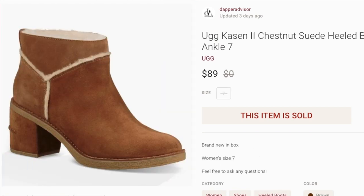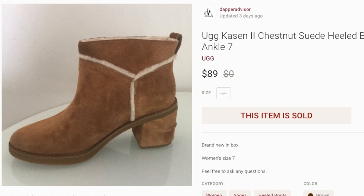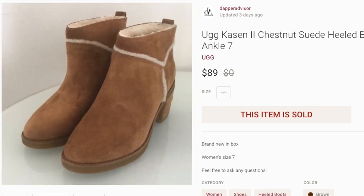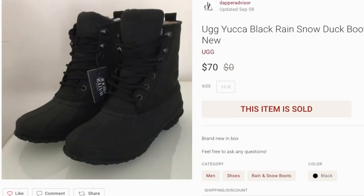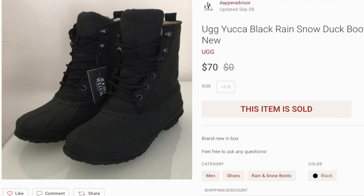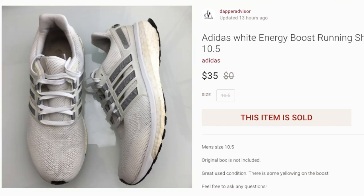Next up, another pair of UGGs — part of the inventory I had been holding for a while as part of my fourth quarter preparation. I put a lot of money and preparation up front to get my inventory ready for Q4, and now it's finally starting to pay off. The next pair was also brand new in box, size 11.5. I had these listed for $79, got a best offer of $70, and went ahead and accepted that.